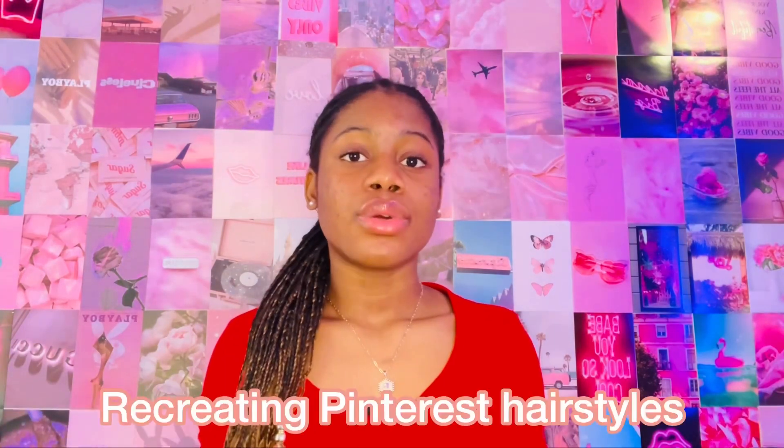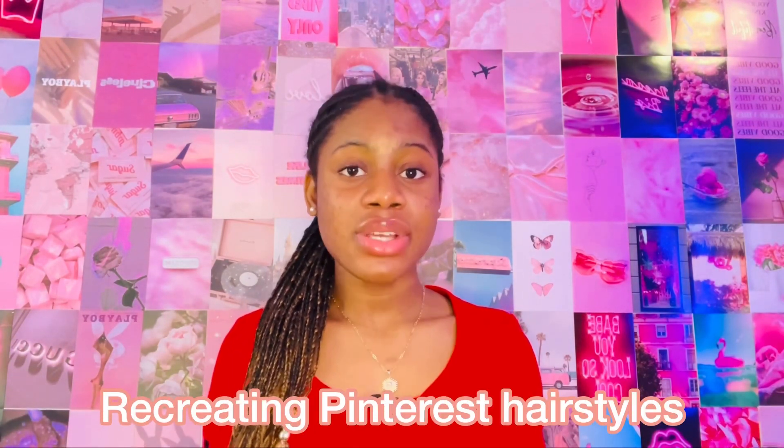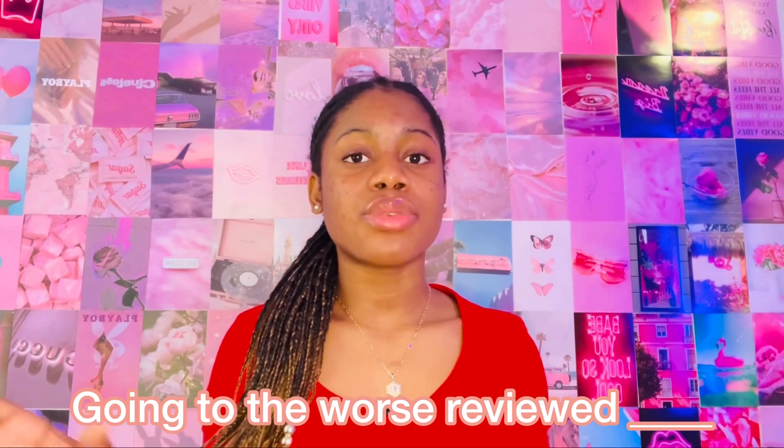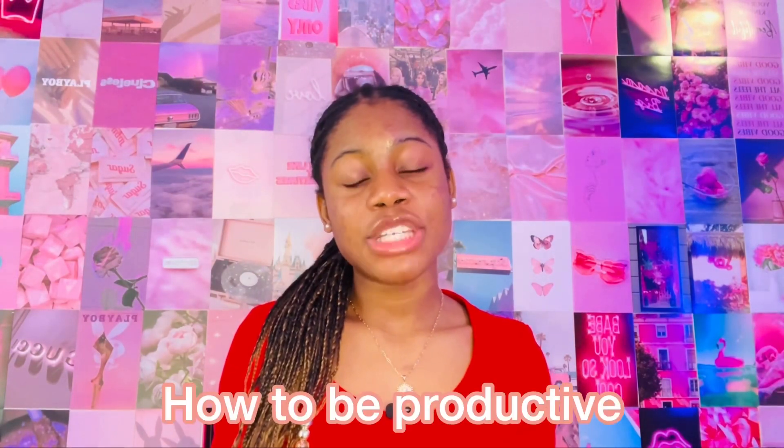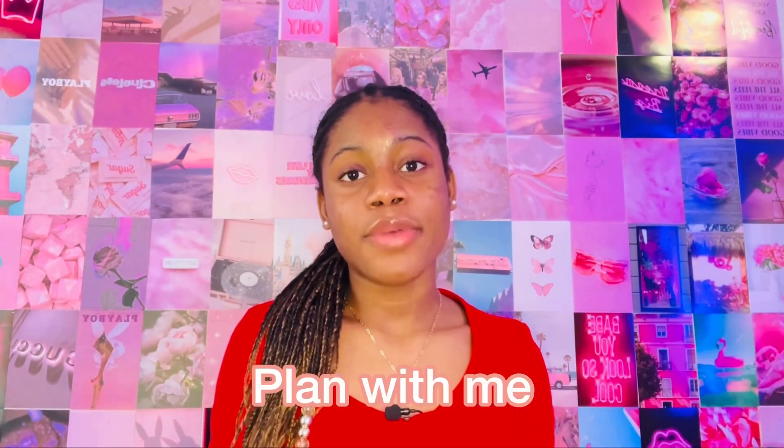Recreating Pinterest hairstyles. Going to the worst reviewed blank — this can be the worst reviewed hair stylist, the worst reviewed makeup artist, whatever it is. You could do a favorite playlist video where you share your favorite songs. You could do a 'How to be productive,' a plan with me, a bikini haul or bikini collection.